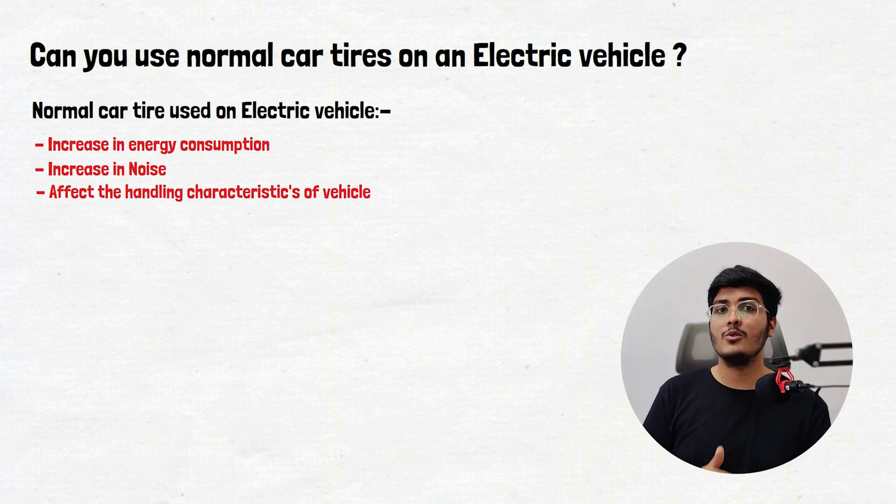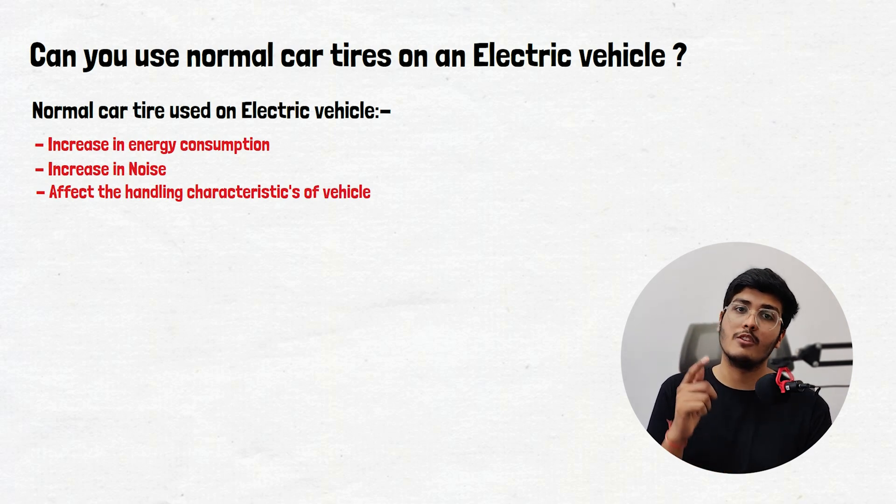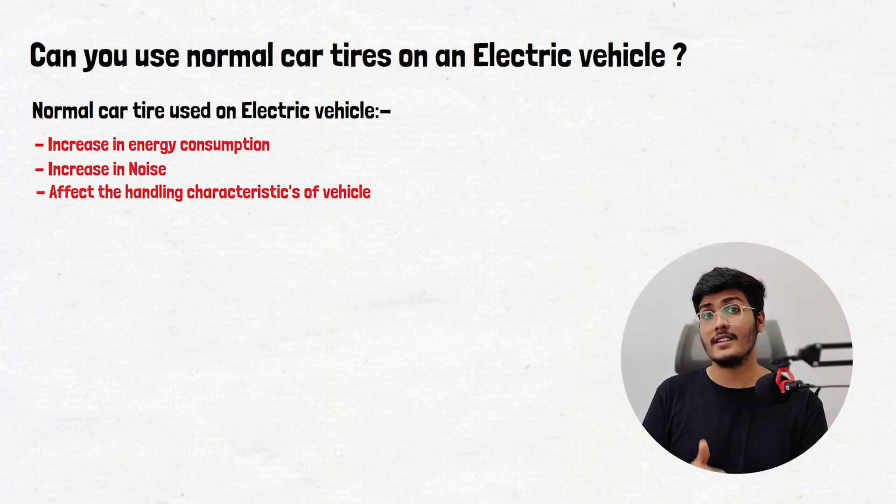In this video we will cover everything you need to know about EV tires in terms of rolling resistance and how it impacts energy consumption, range, and weight of the electric vehicle. So without spending much time, let's start now.